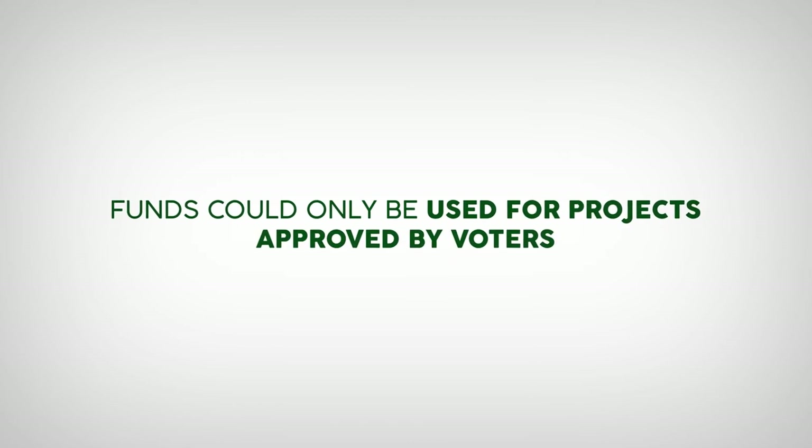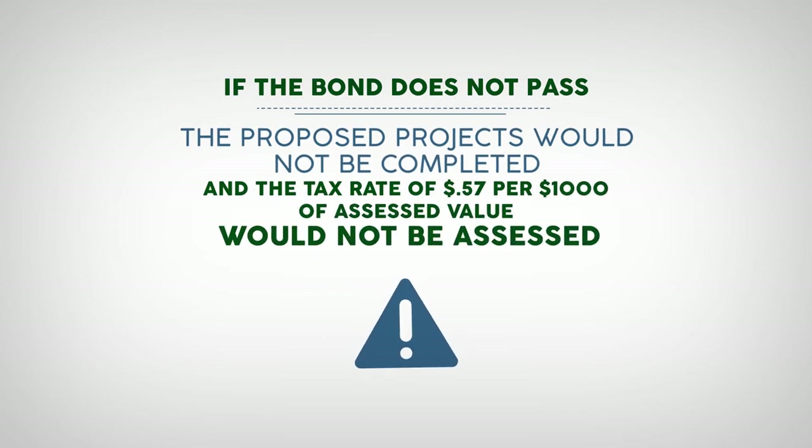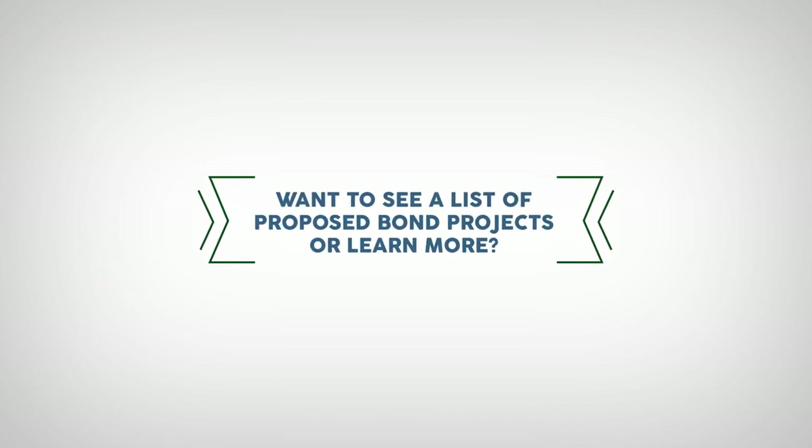If the measure passes, funds could only be used for the projects in this video approved by voters. If the proposed bond measure does not pass, the proposed projects would not be completed, and the tax rate of 57 cents per $1,000 of assessed value would not be assessed.